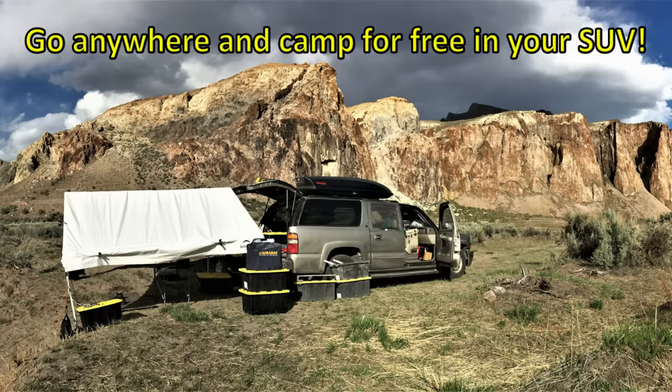Hello, campers! This is the Suburban Camper. Well, there is no other way to put it.